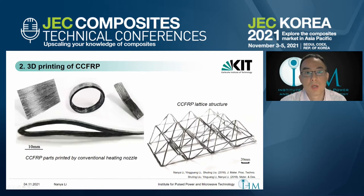This slide shows parts printed since 2016. On the left, the layer-by-layer printing is done using continuous fibers through a conventional heating nozzle. This lattice structure is printed without any supporting materials because of the outstanding mechanical strength provided by the continuous fibers — it can support itself without any supports.